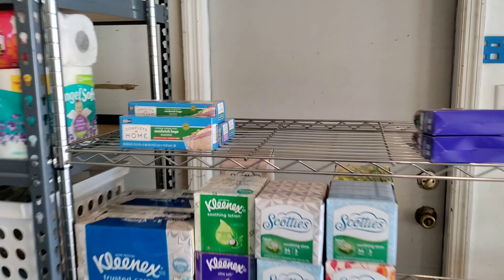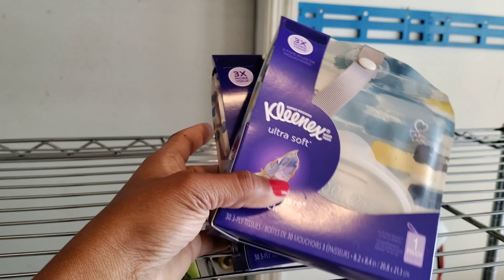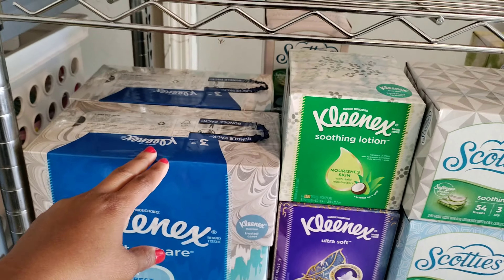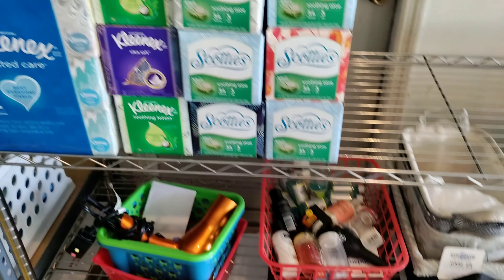These are just some sandwich bags that I need to stock up on because we use a lot of those. Right here is just some little Kleenexes, and some more Kleenex right there. Down here on this shelf is more Kleenex — got a good amount. These are some of the bigger boxes. Down here is just some whatnots. Not much on this shelf.